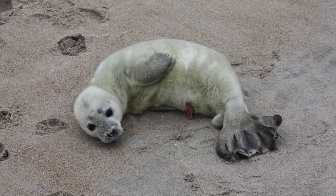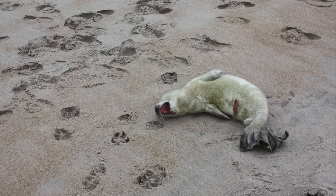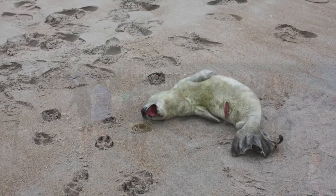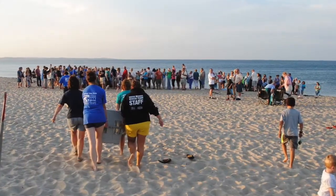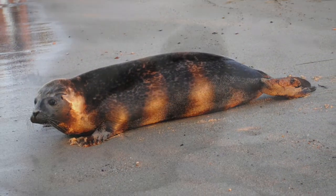Belmont was just a newborn, abandoned by his mother, likely due to human and canine interaction. After four months of care at a rehabilitation facility, Belmont was successfully returned home, back to the ocean.